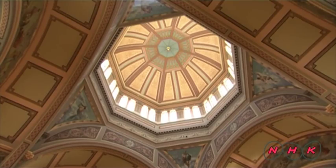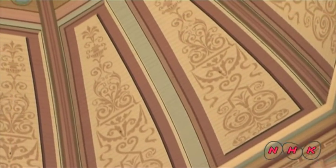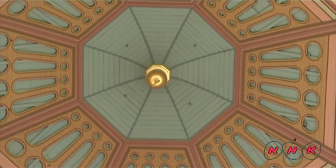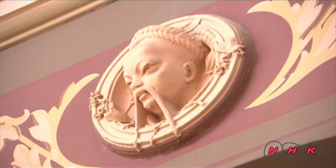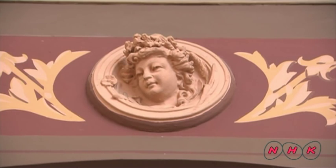This domed ceiling is reminiscent of the renowned Cathedral of Florence in Italy. There are some interesting reliefs on the wall depicting various kinds of people. These reliefs represented the multi-ethnic state of Australia, and the exhibition welcomed people from all over the world.